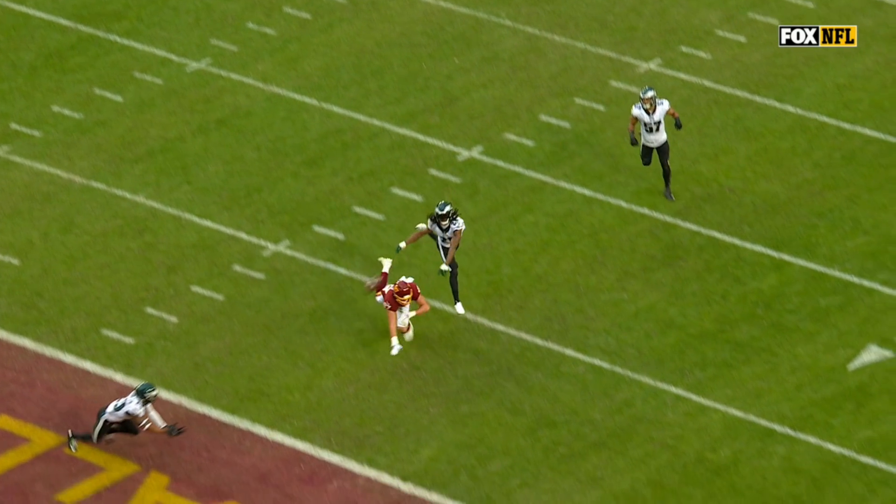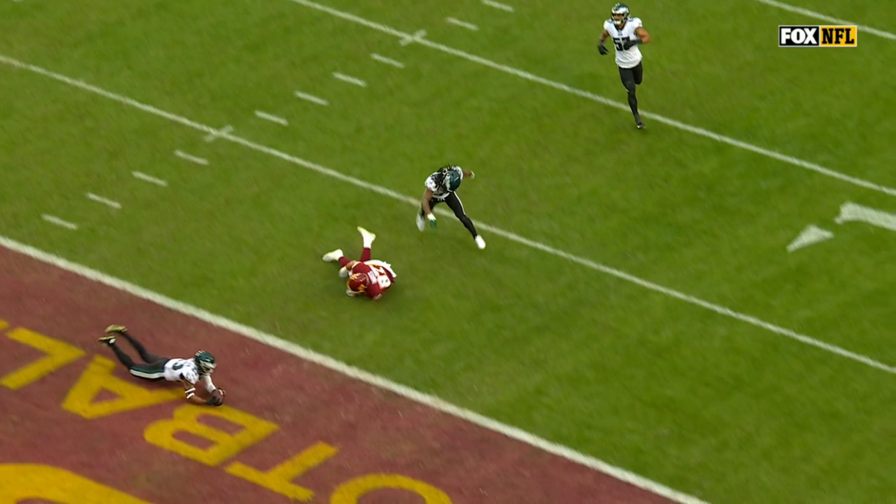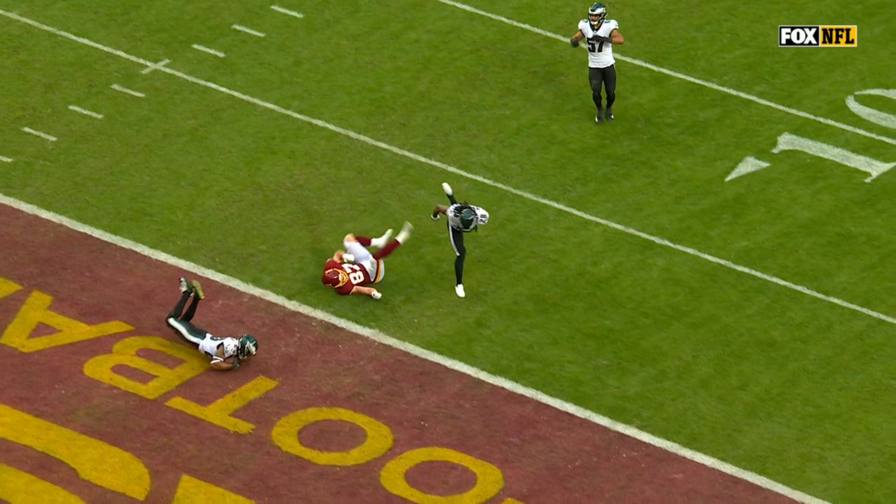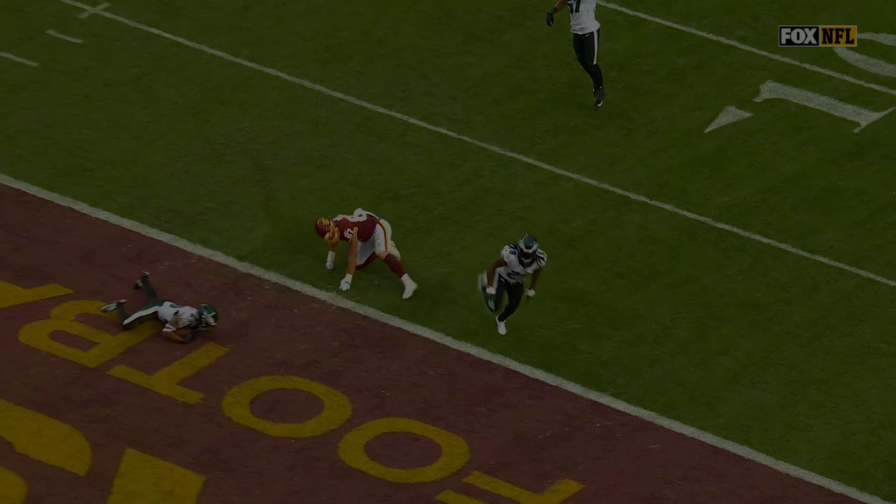Looks like the feet got tangled up — I think that's where Bates went down. And look at the hands underneath. I don't see any movement on that ball. That's, to me, as I understand the rule, that's a catch.